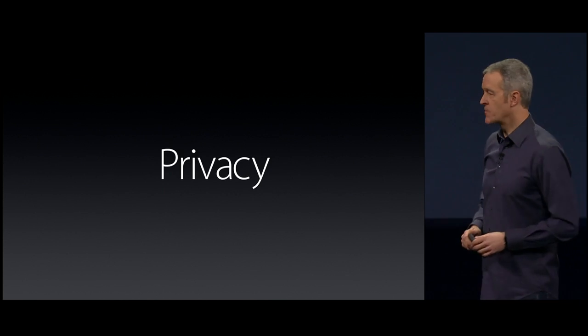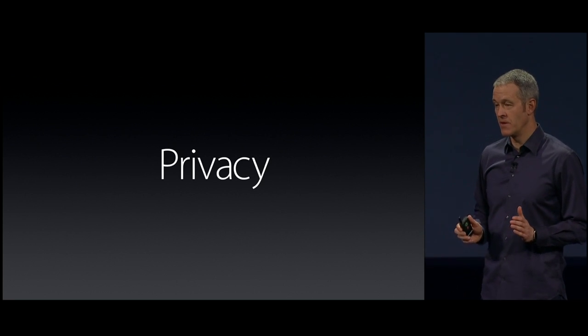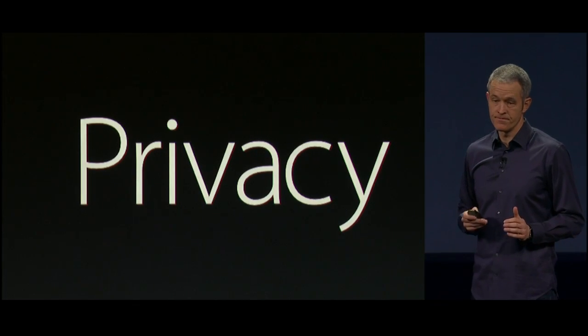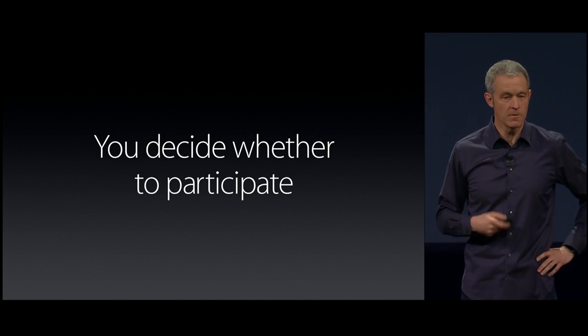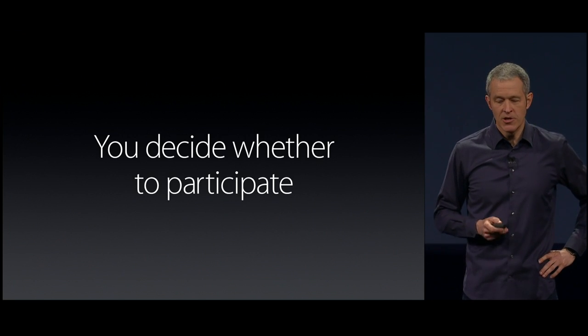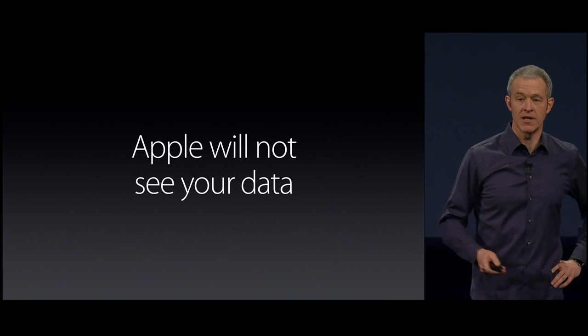Now let's talk about something really, really important. There is nothing more sensitive than your medical data. You decide what apps you participate in, what research you participate in. You decide how your data is shared, and Apple will not see your data.